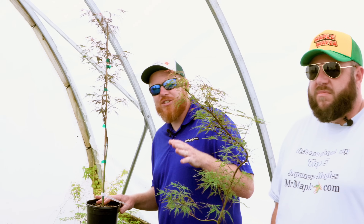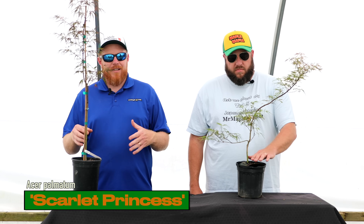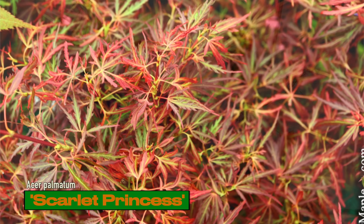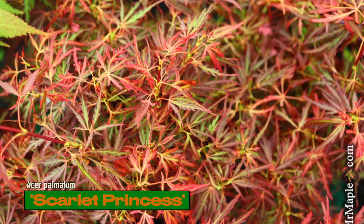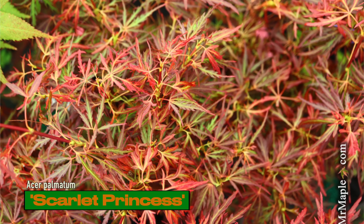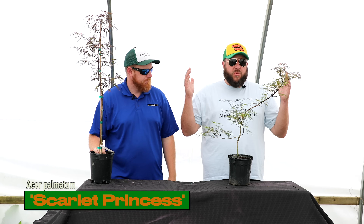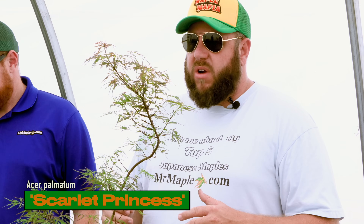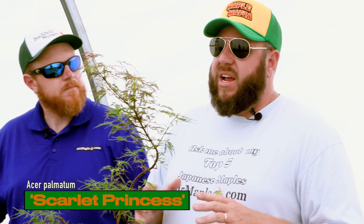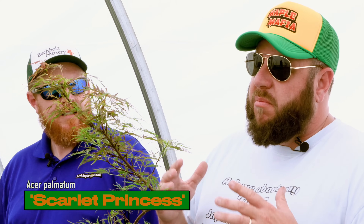Check out this Scarlet Princess — we've got high grafts and low grafts. Scarlet Princess was found as a witch's broom by our good friends Tom and Nancy Ash on the cultivar Crimson Queen, so you get a tighter, denser Crimson Queen. We've had these in heavy shade so they're a little greener than they will be in your landscape — even in heavy shade these things leaf out a crazy pinkish red.